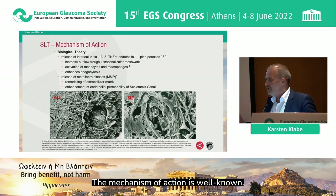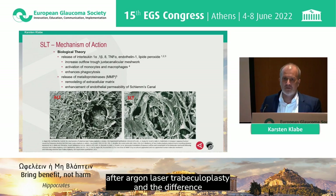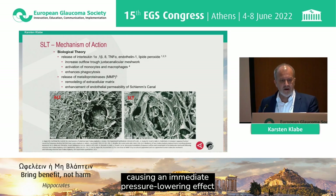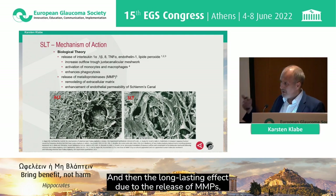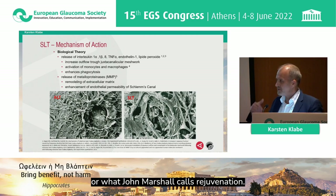The mechanism of action is well known. It's different to ALT — you see the electron microscopic sketch on the left, a photo showing deep impact after argon laser trabecular plasty, and the difference shown on the right picture with no visible damage on the tissue. There are effects causing an immediate pressure-lowering effect due to the release of interleukins, and a long-lasting effect due to the release of MMPs, which cause remodeling of the extracellular matrix, or what John Marshall calls rejuvenation.